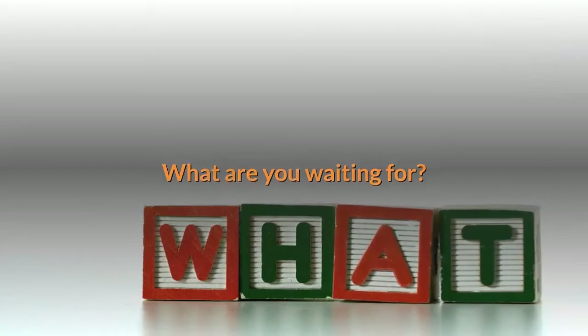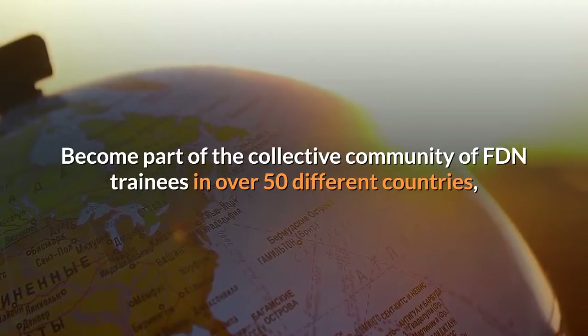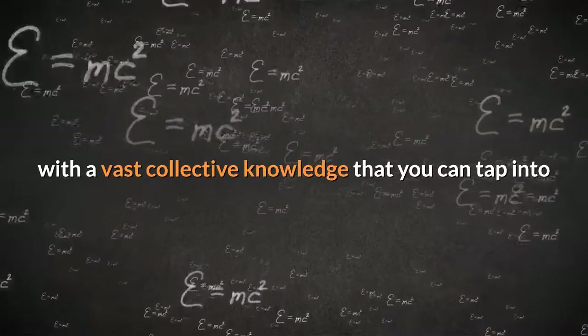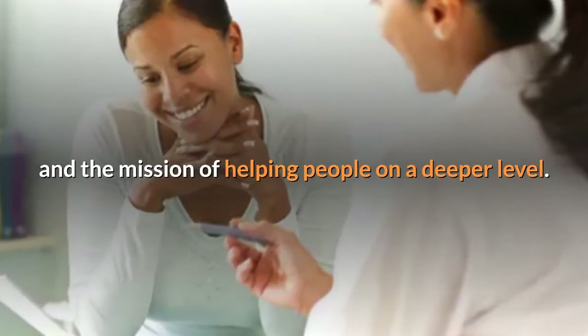What are you waiting for? Become part of the collective community of FDN trainees in over 50 different countries, with the vast collective knowledge that you can tap into and the mission of helping people on a deeper level.